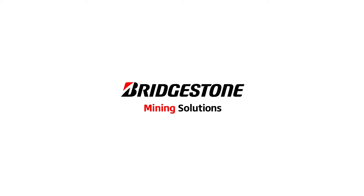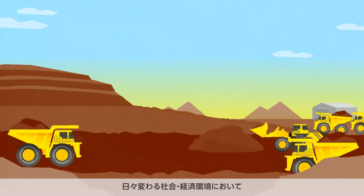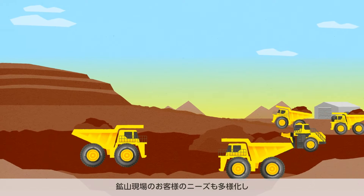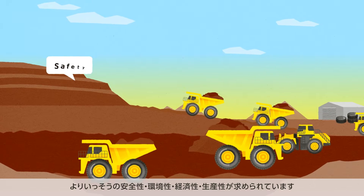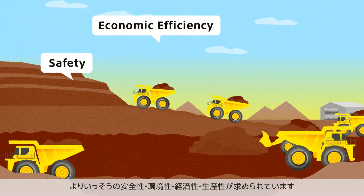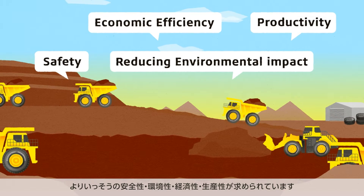Bridgestone Mining Solutions. In today's ever-changing social and economic environment, the needs of the mining business are undergoing significant changes, challenging our customers to improve safety, economic efficiency, and maximize productivity, all while reducing environmental impact.